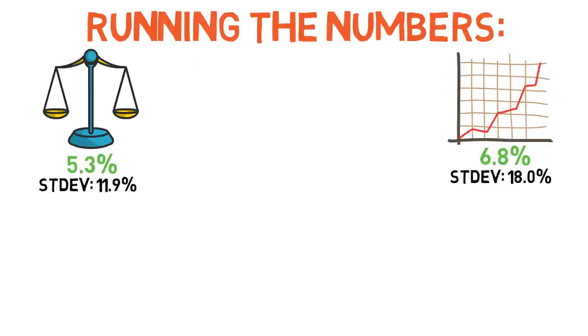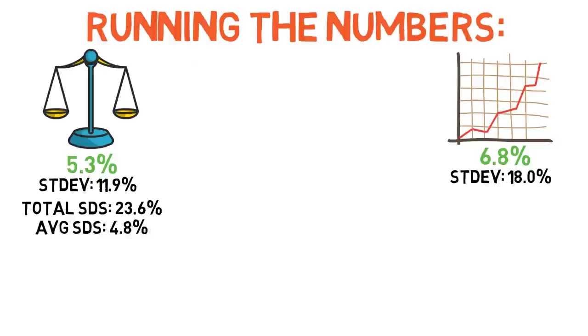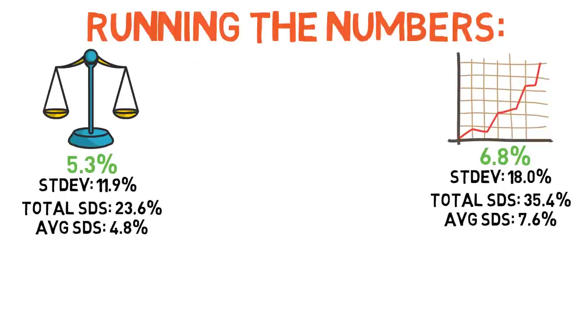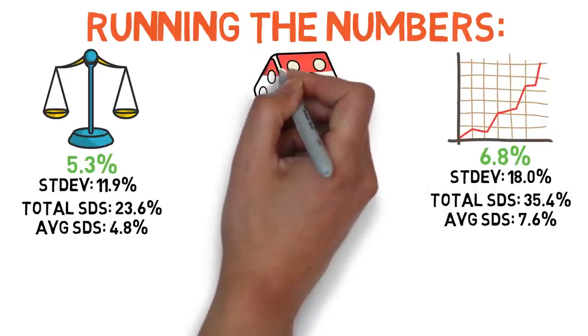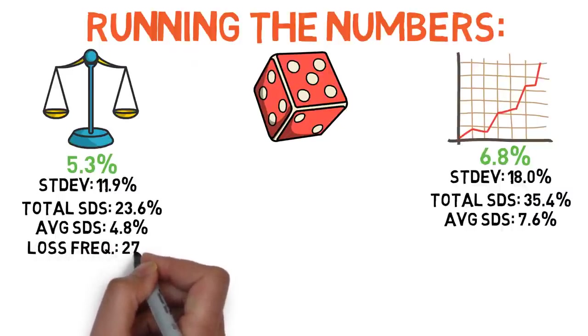The total start date sensitivity for the classic 60-40 portfolio — which looks at the rolling and future returns over every available 10-year time frame since 1927 to find the difference between the largest over-performing and under-performing period — was about 23.6%, compared to 35.4% for the all-stock strategy. The average start date sensitivity was 4.8% for the classic 60-40 strategy and 7.6% for the all-stock strategy. This suggests that on average and at the extremes, the difference historically between returns of the prior 10 years and the following 10 years has been significantly smaller for the classic 60-40 approach, meaning you don't need to be nearly as lucky by investing at the right time.